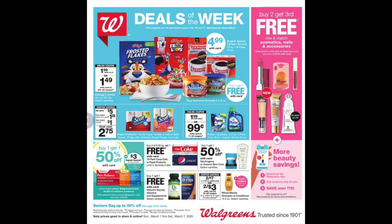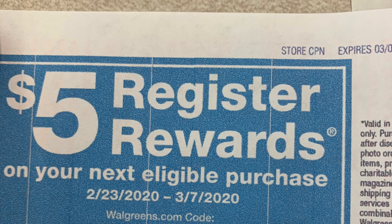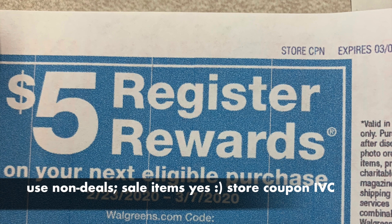Looking at the cover of this, there are lots of great little deals. This is a new month — March — so all the monthly deals from last month no longer apply. We have a new buy two, get the third for free on cosmetics, which is awesome with a beauty event happening this week. For those who have the $5 store coupons, treat them like an IVC — use on non-deal items, nothing tied to the beauty event, or you might not get the points.